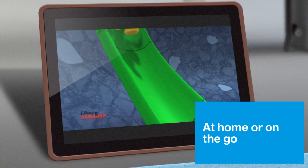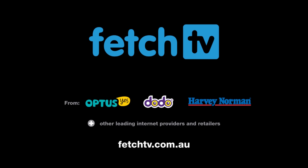Get all your entertainment needs in one place with Fetch TV. Available from leading broadband providers and retailers. See FetchTV.com.au for more information.